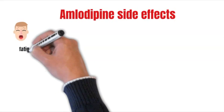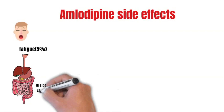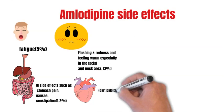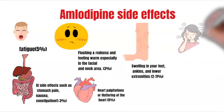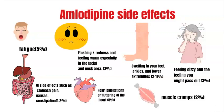Of course, the higher the dose, the higher the chances of side effects. Most common side effects for amlodipine are feeling tired or drowsy, GI side effects such as stomach pain, nausea, constipation, flushing and redness and feeling warm especially in the facial and neck area, heart palpitations or fluttering of the heart, swelling in your feet, ankles and lower extremities, feeling dizzy and the feeling you might pass out, and muscle cramps.